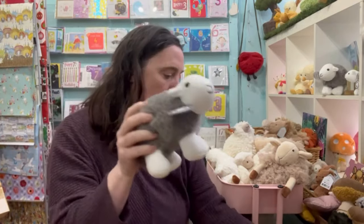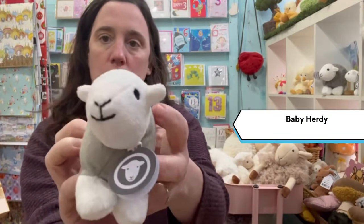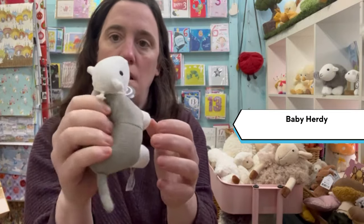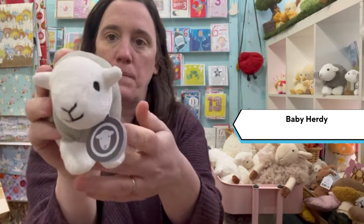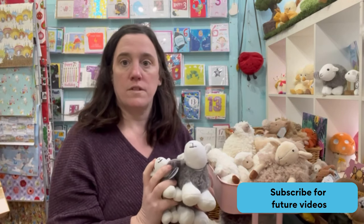And then we have the baby Herdy, which is suitable for newborns — great for holding on to. And there we have it. I hope you liked this video — like and subscribe if you want to see more.